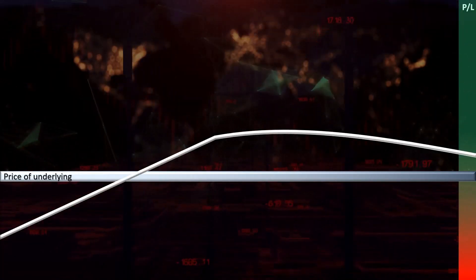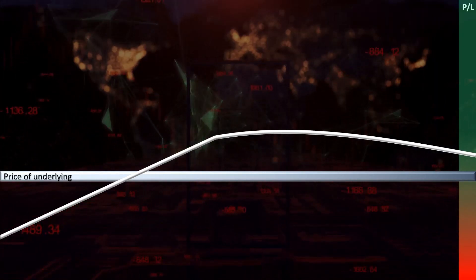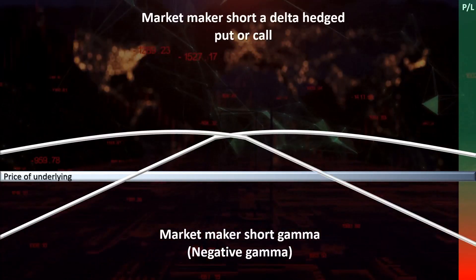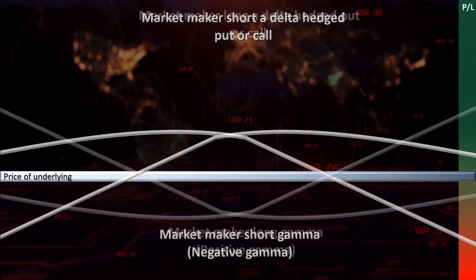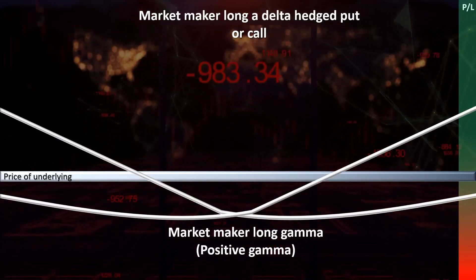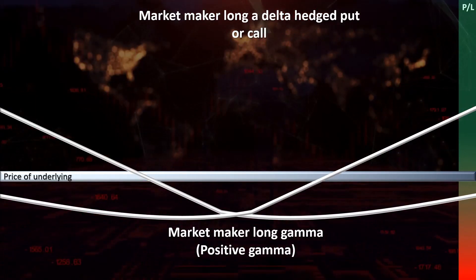This creates two general states that market makers can be in. When market makers are short calls or short puts, the market makers have short gamma or negative gamma exposure. When market makers are long calls or long puts, the market makers have long gamma or positive gamma exposure.